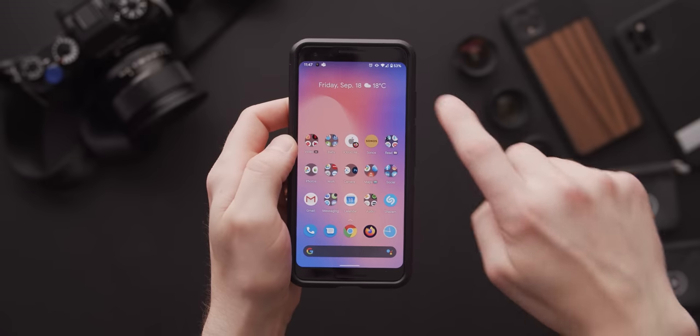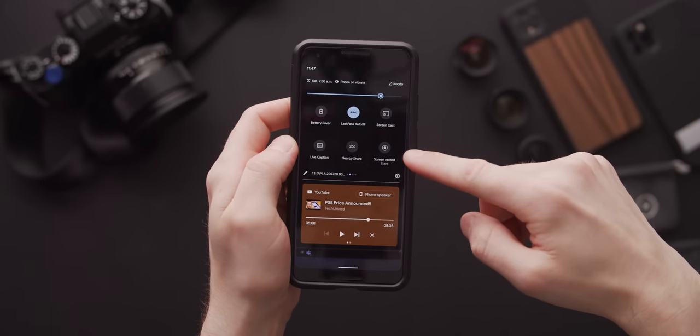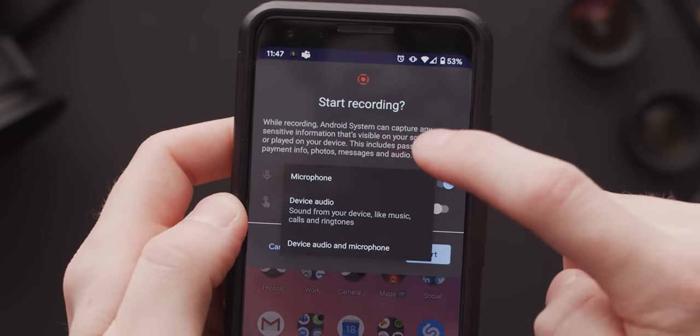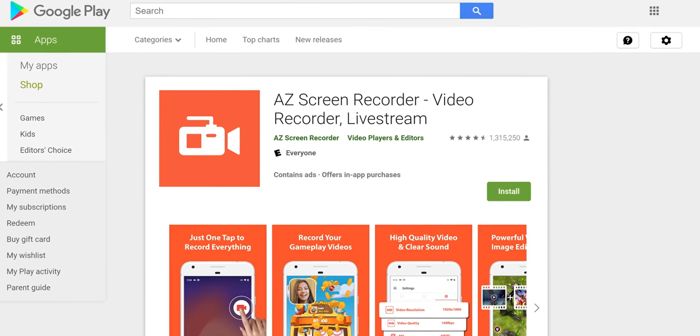Moving on to built-in screen recording — it's finally here! In more or less the same form that we saw in the dev preview. You can choose whether to record device audio, the microphone, or both, and you can also toggle the visibility of touch inputs. So Pixel owners, you can finally delete those sketchy third-party recorder apps. My apologies, by the way, to the developers of said apps — AZ Recorder, actually very nice.